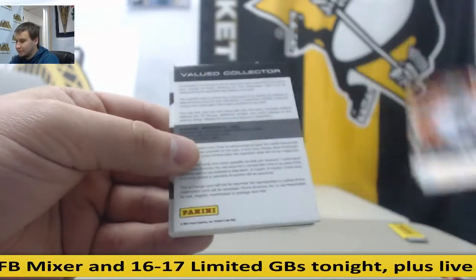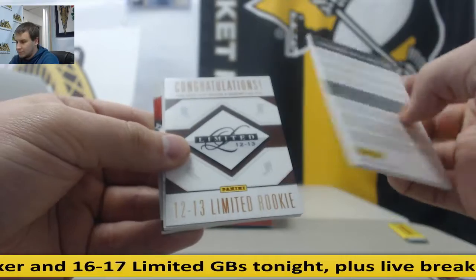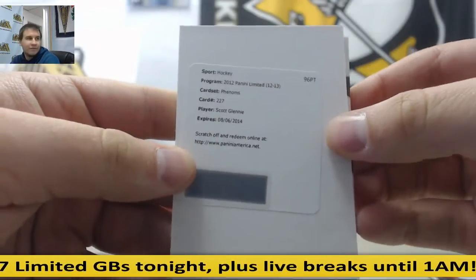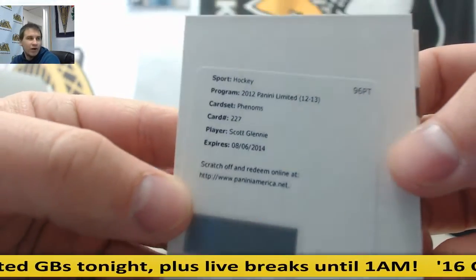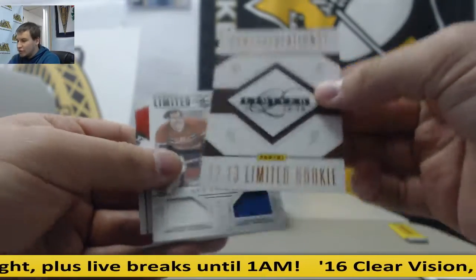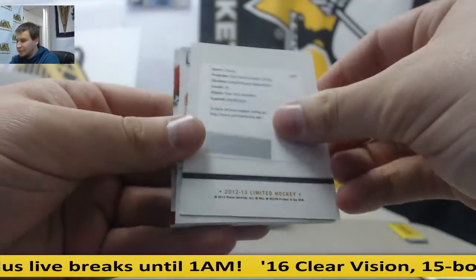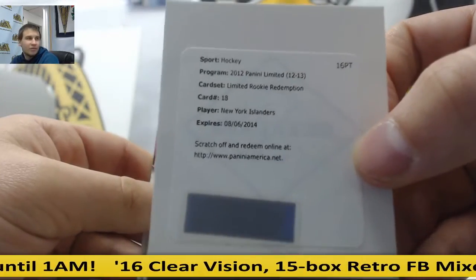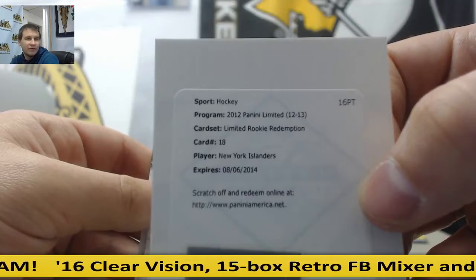299 — Ilya Brzgalov. Scott Glennie Phenom's Autograph — it's expired, but Pini will honor it. He pulled a redemption for a 1213 Rookie Limited Rookie Redemption, New York Islanders. Haven't seen one of those in a while — New York Islanders Limited Rookie Redemption.